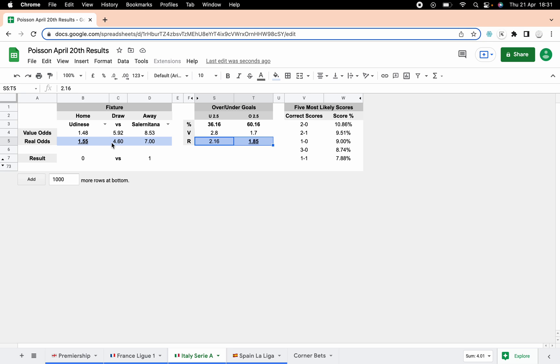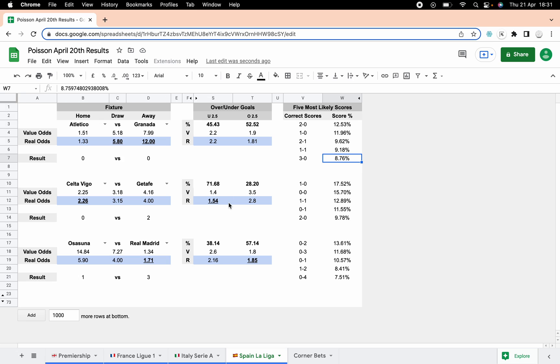Udinese losing at home one-nil was a bit of a shock result — we didn't predict that at all, we thought there'd be goals and a home win, so that's a whitewash. Spain La Liga — Atletico versus Granada: we've got 5.8 for the draw and 12 for Granada, so whenever that comes up I would lay the home team massively and probably cash out midway through the second half for a nice profit. If you'd let it run and laid Atletico you'd have made a nice profit. There was no clear value on overs or unders, and nil-nil wasn't one of the score lines — it was predicted to be pretty close — but that would have got you enough profit to cover that game.